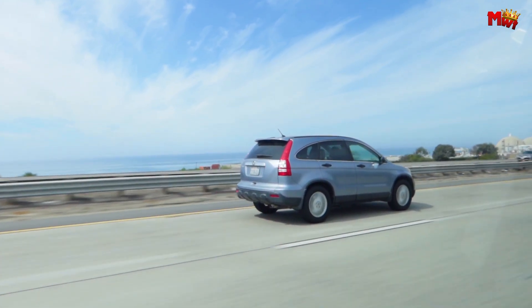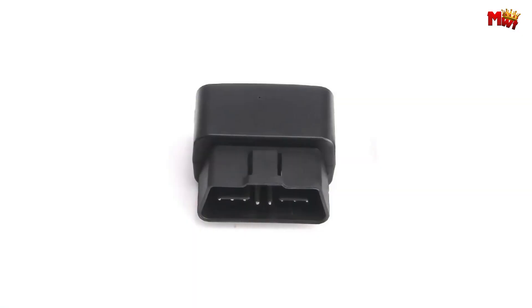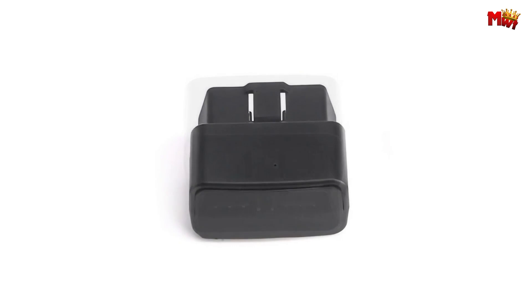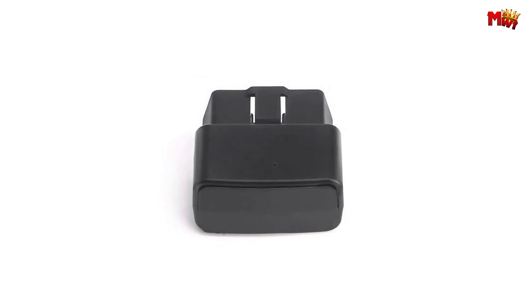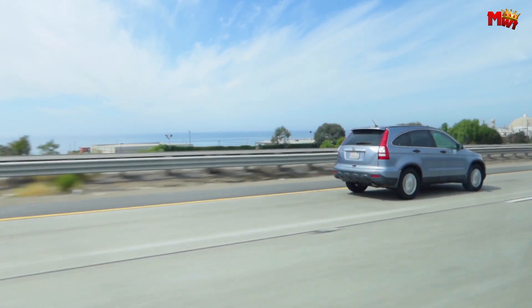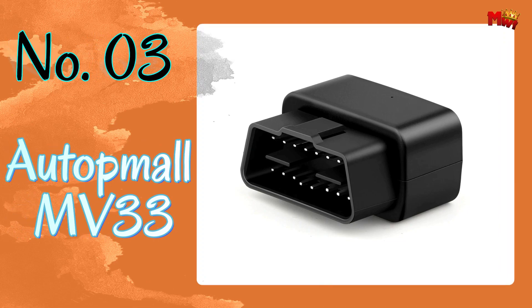Whether you're a concerned car owner or a fleet manager looking to optimize efficiency, the Makotis MV33G has got you covered. Pros: voice monitoring, multiple alerts, compact design. Cons: requires compatible SIM, subscription fees, limited battery life.